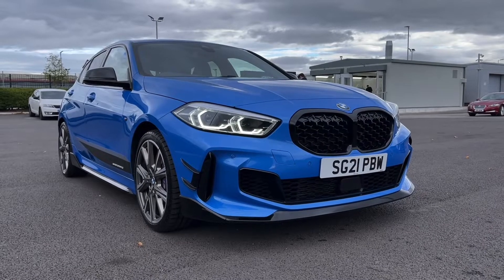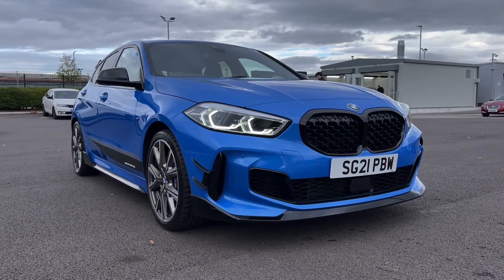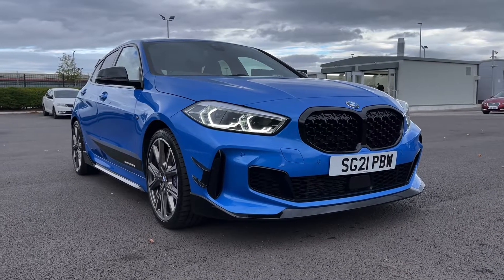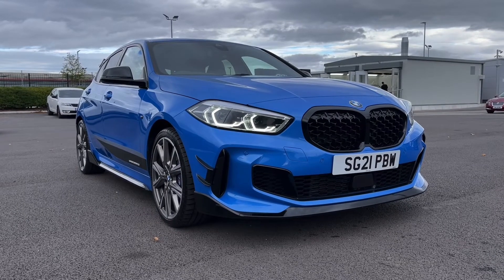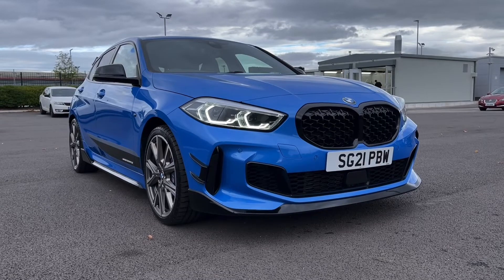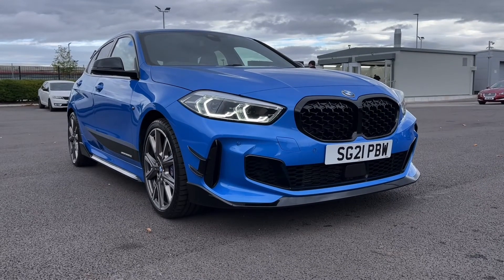Hi there, it's Becca here from Motor Match Chester and today I'm showing you around this 2021 BMW 1 Series M135i xDrive. This is the 2.0L petrol automatic model and it comes from just one previous owner and boasts 15,000 miles on the clock. This is a Motor Match approved used vehicle so it does come with a 30 day or 1,000 miles warranty along with the remaining manufacturer's warranty. If the car interests you at all, feel free to give us a call on 01244 311 404.